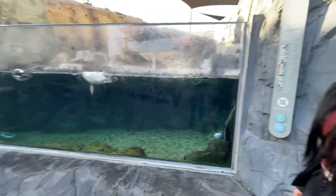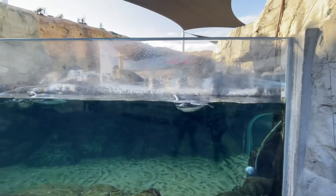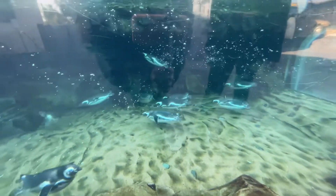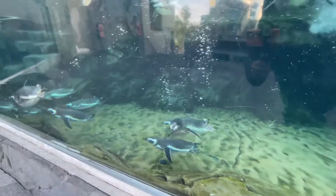Here we are now at the penguin exhibit. We caught them at a great time — they're all in the water swimming! The water is so clear too; last time the water was very foggy and you couldn't see much. Look at this guy — he wants to say hi!